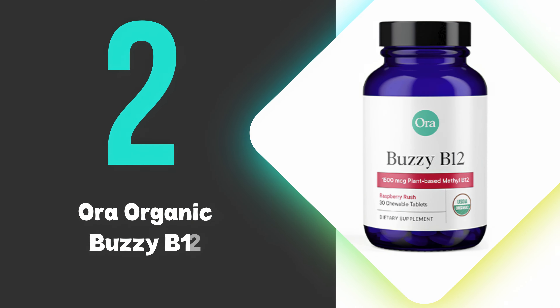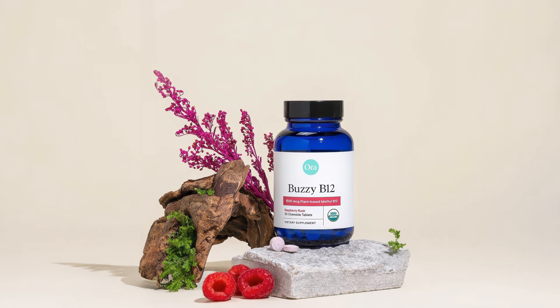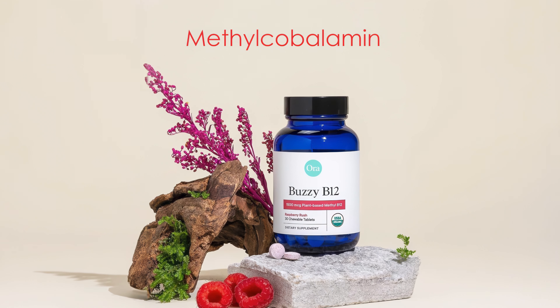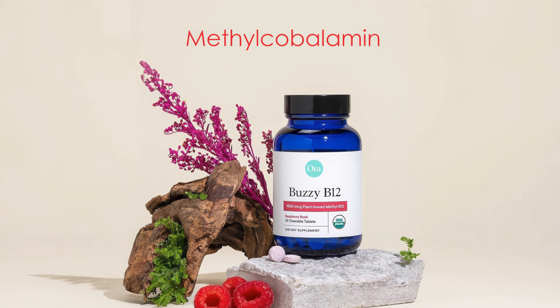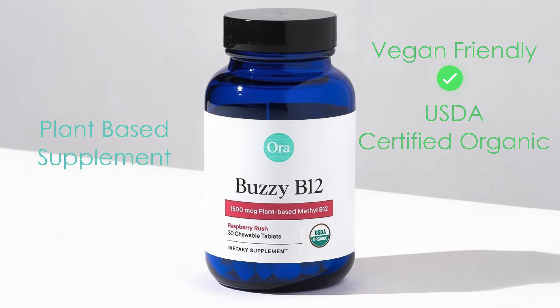At number 2, we have Aura Organic Buzzy B12. This is our second-rated supplement due to its use of methylcobalamin, the bioactive form of vitamin B12 that is easily absorbed and utilized by the body. This plant-based supplement is vegan-friendly and USDA-certified organic, ensuring that it contains at least 95% organic material.